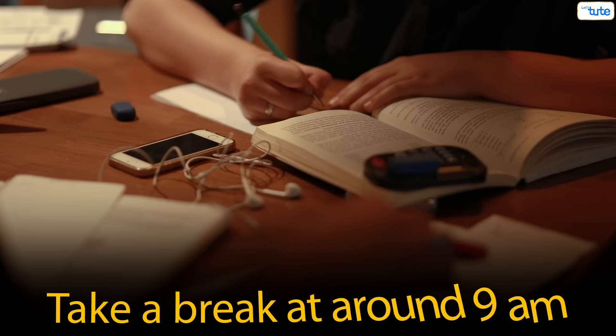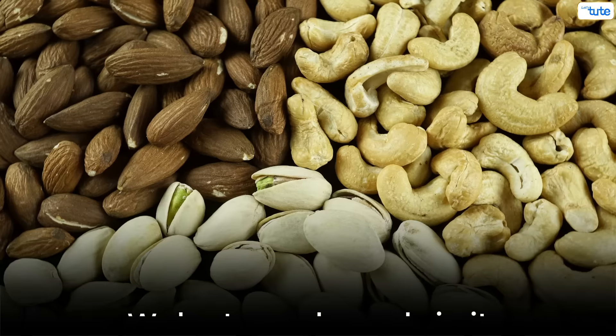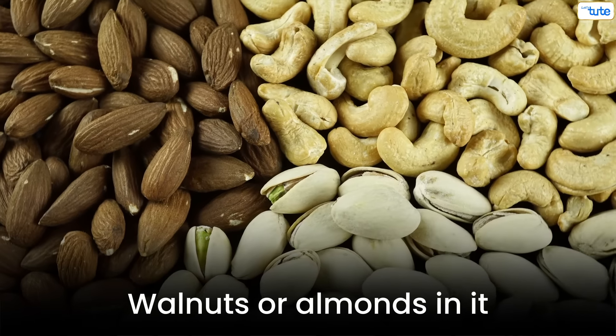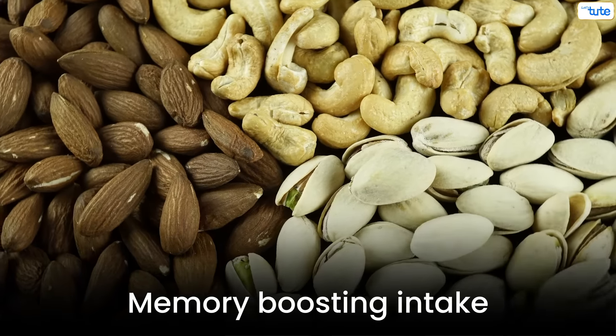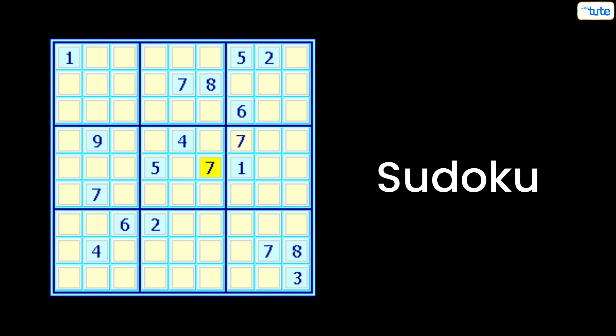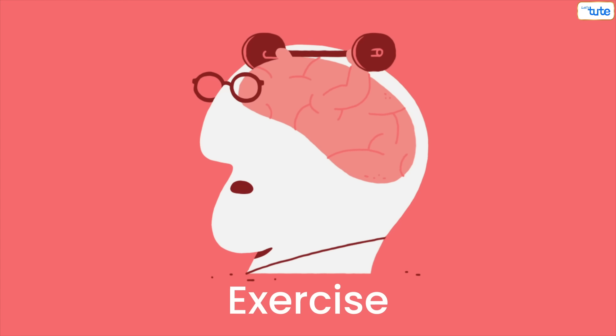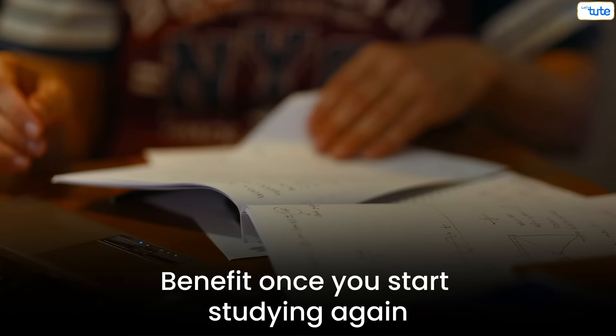Break at 9am. By this time you should be having a healthy breakfast — something that has walnuts or almonds in it, since this will be your memory-boosting intake. Make sure that while you are taking a break, you do something productive like solving some puzzles, sudoku, or even riddles. This helps your mind to exercise, which will benefit you once you start studying again.